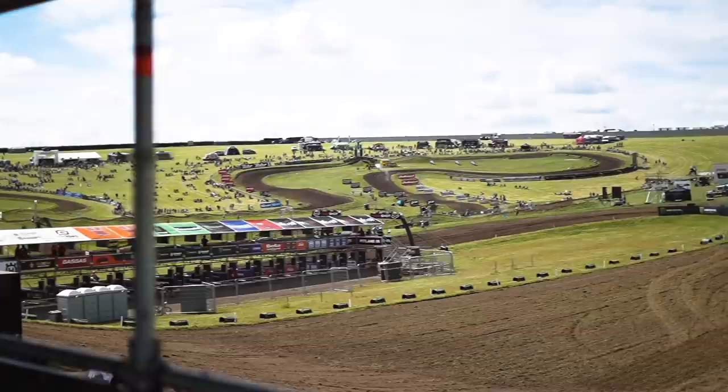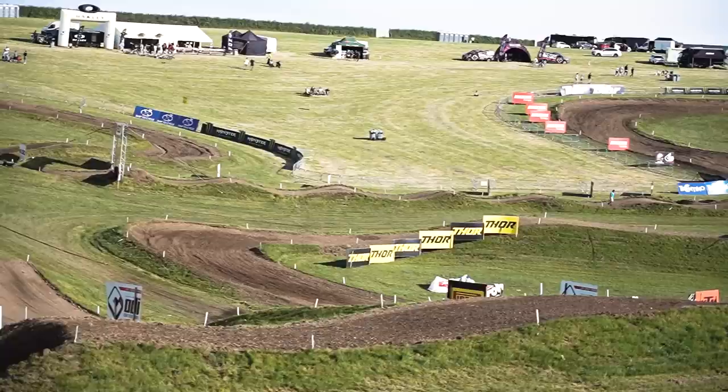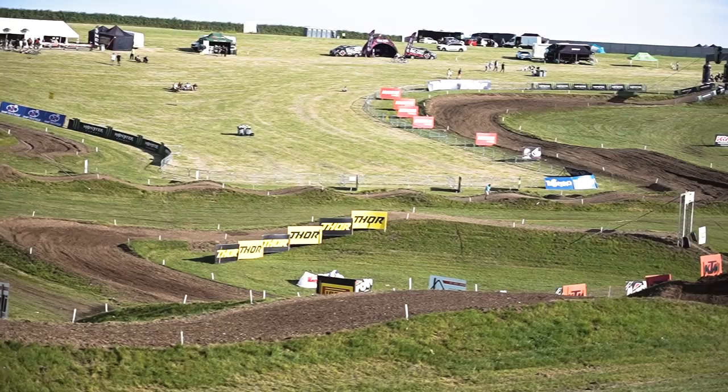Probably my favourite part of the track is probably the whoops, because you don't really tend to get anything like that on a motocross track — it's a bit supercrossy. Yeah, it's got loads of opportunities for passing and you can go out wide triple-triple-single, or you can go in tight and double-double-double-single.